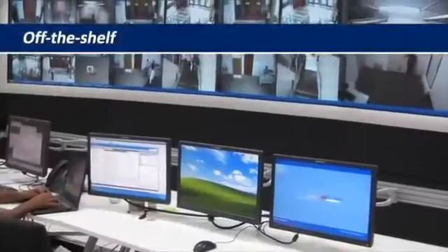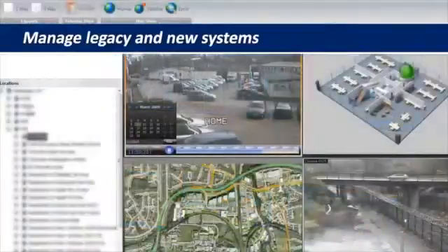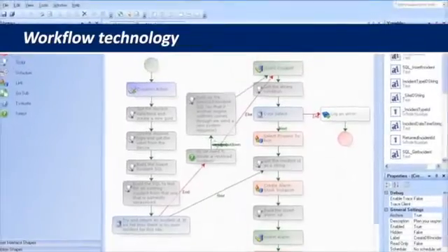For complex corporate organizations, IP Security Center provides an off-the-shelf platform to manage both legacy and new systems, connecting them through a single interface, using workflow technology to provide operators with intelligence and guidance for real-time situation management.